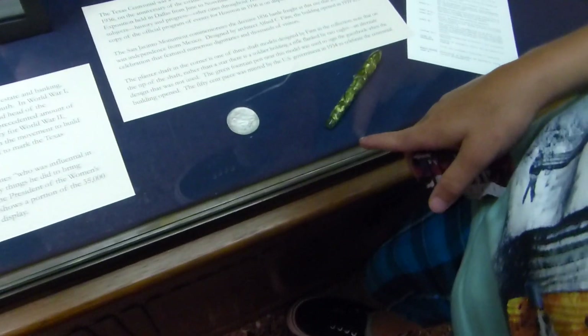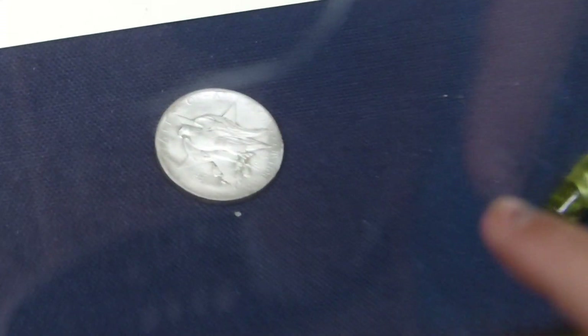Did y'all have a good time? I like the coin. Yeah, look — that's an old coin. Very old coin.